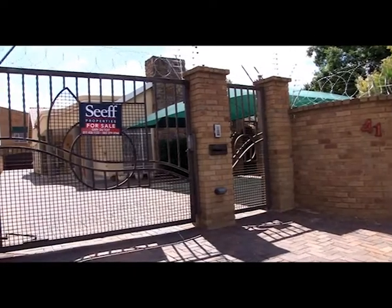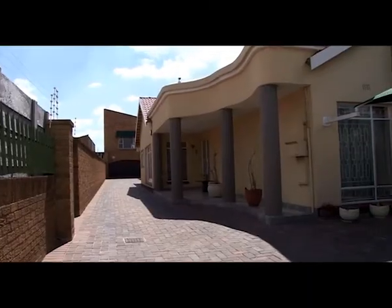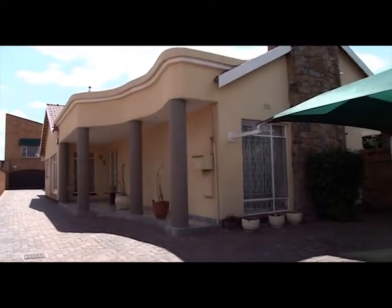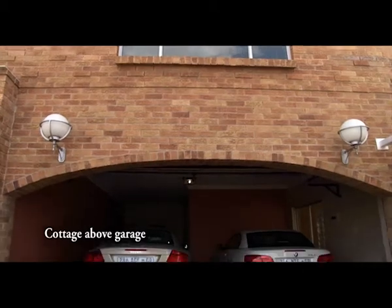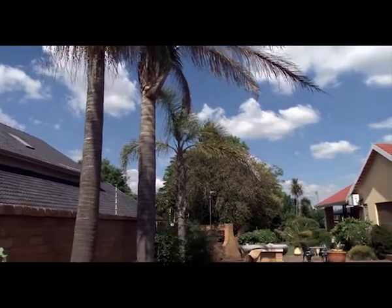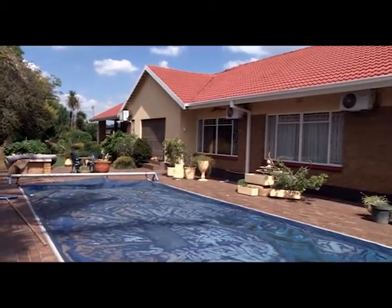This immaculate three-bedroom house with a three-bedroom secondary residence is situated in Norbertsham. It features a lovely swimming pool and entertainment area.